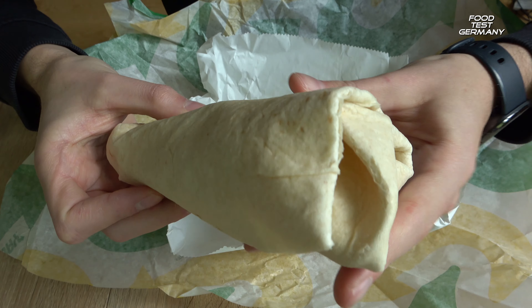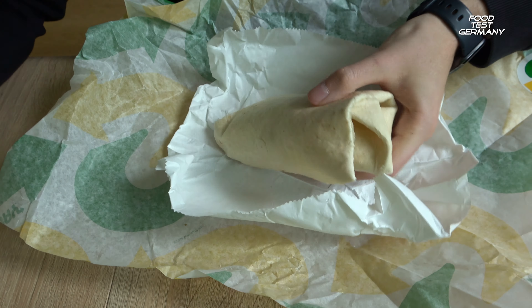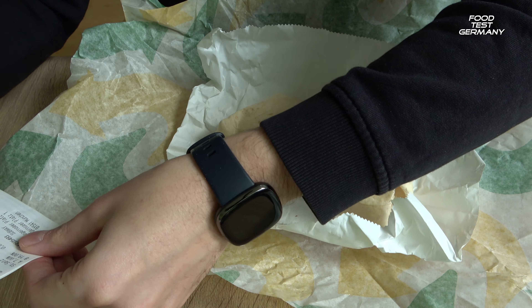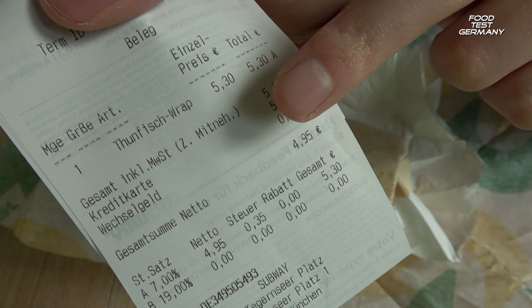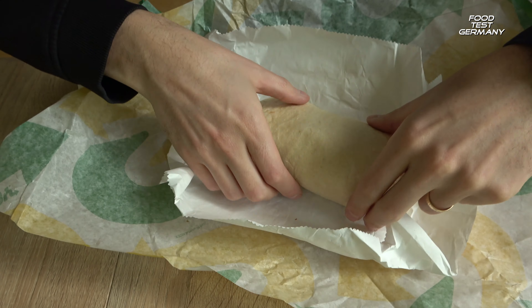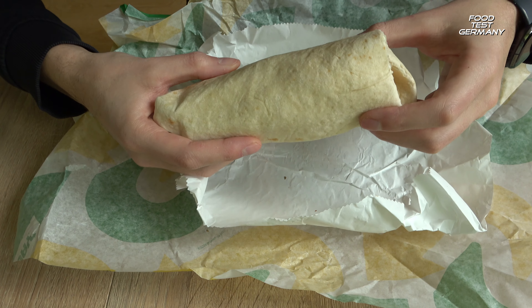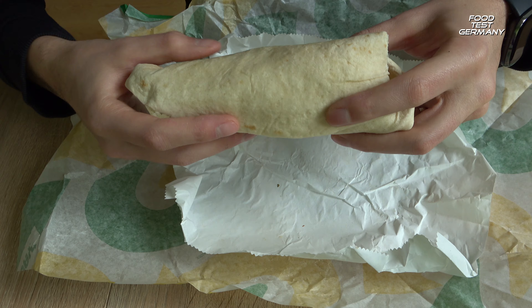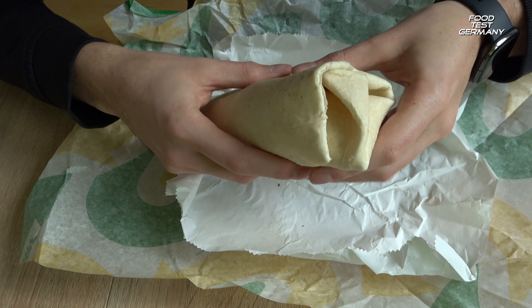This is the tuna wrap. In case you are interested, I paid 5 Euro and 30 cents for the tuna wrap. And this is what it looks like. 5.30 is more on the expensive side, but it is still okay.